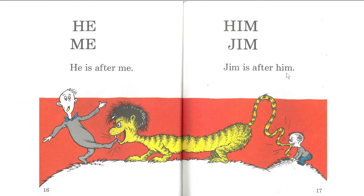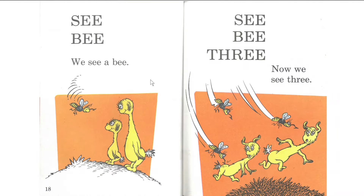Good. All right. Are you reading along with me? Let's keep going. One, two, three. See, be. We see a bee. Okay. Next page. One, two, three. See, be. Three — now we see three. We see three what? Oh. We see three bees.